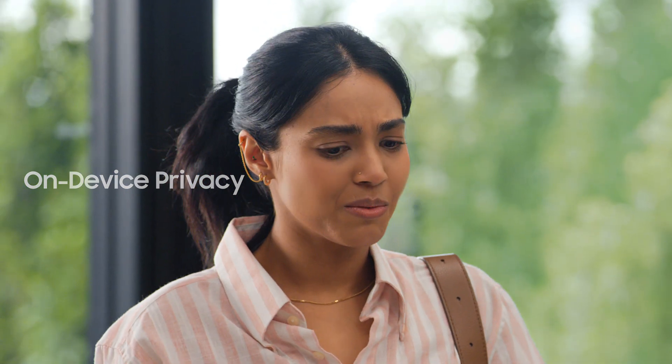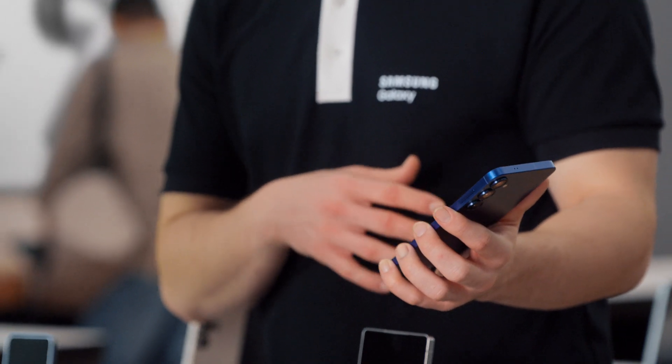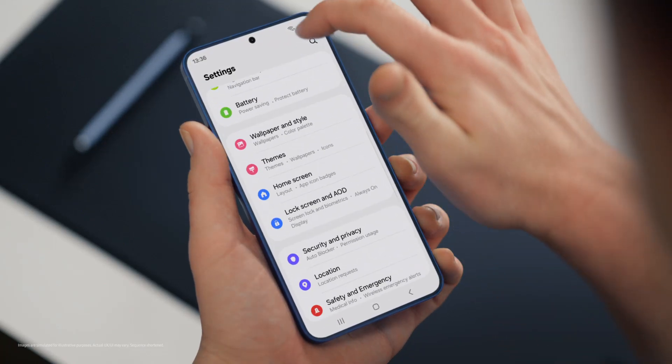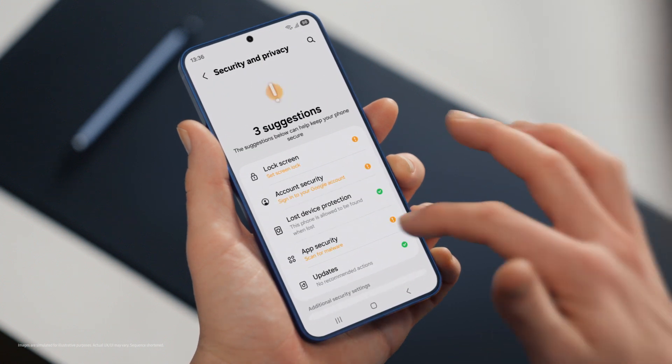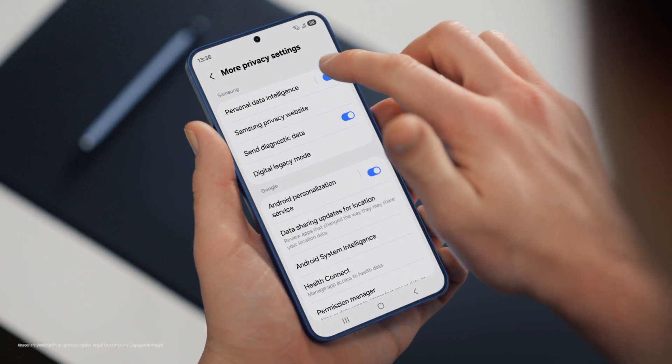But with all this on my phone, is my data protected and private? That's a great question. Galaxy S25 is built to be secure. It uses a personal data engine that collects your personal context only on device and protects it using Knox Vault. It also lets you choose your own personal data settings under security and privacy, so control is literally in your hands. By tapping more privacy settings, you can turn your personal data engine on or off. Galaxy S25 makes my job easier too.